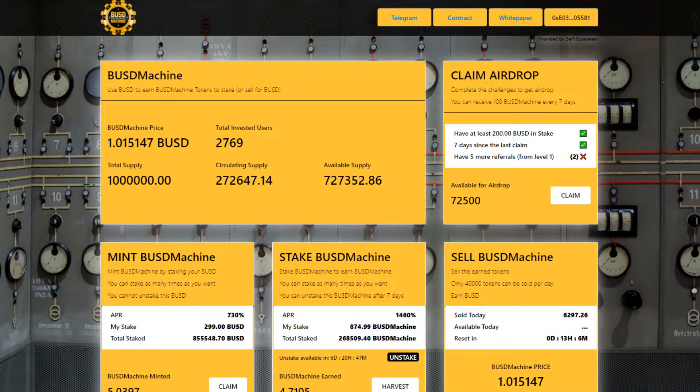Welcome to my CryptoCoiners video channel. Today I have an important update on the BUSD machine contract.